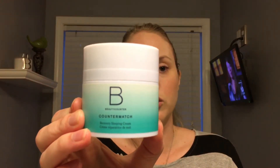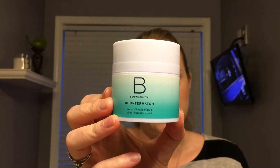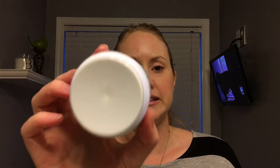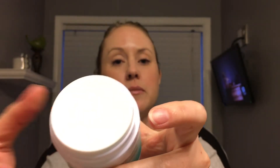Next is the Counter Match Recovery Sleeping Cream. I really do like this. It has hyaluronic acid, plum oil, and is enriched with omegas 6 and 9. It also has something called Terra Gum, which provides nutrients from plants. The cool thing about the packaging is that when you take the lid off, you squeeze it and the product comes out the top — which keeps air from reaching the product so nothing oxidizes or breaks down. It's thick and creamy. The best thing about these products, besides hydrating really well, is they absorb into the skin.